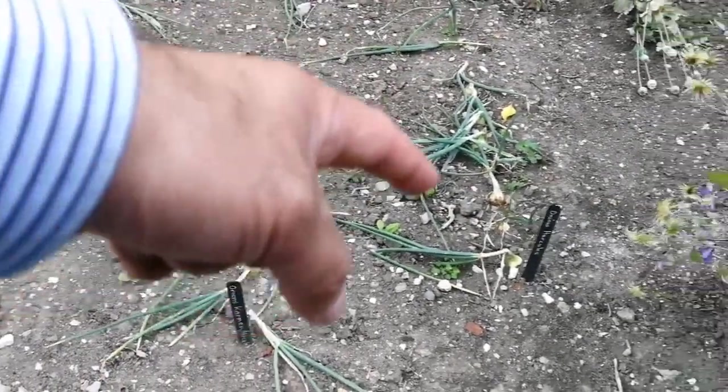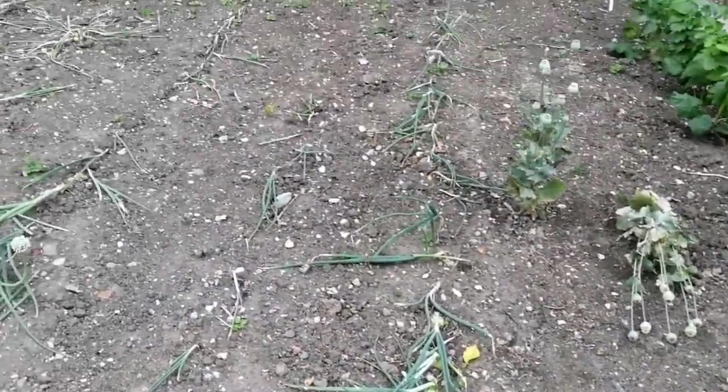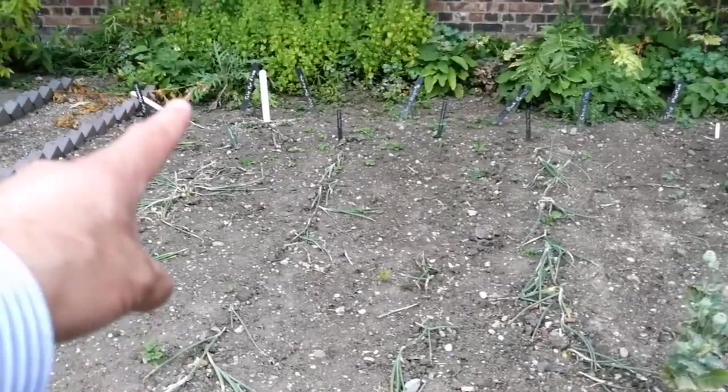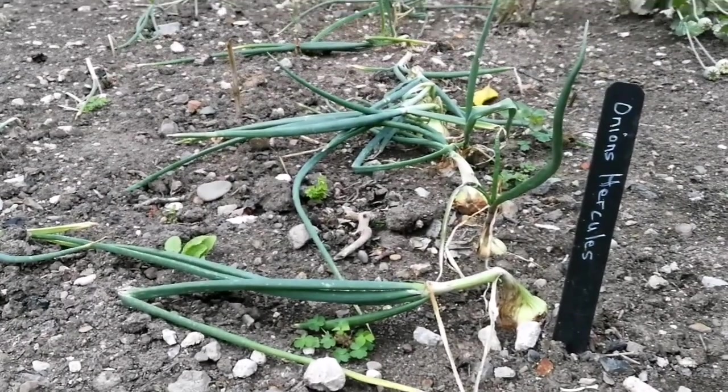They are quite behind our onions in a way. Onions Hercules. And shallots again there. Beautiful to know that they have some onions anyway.